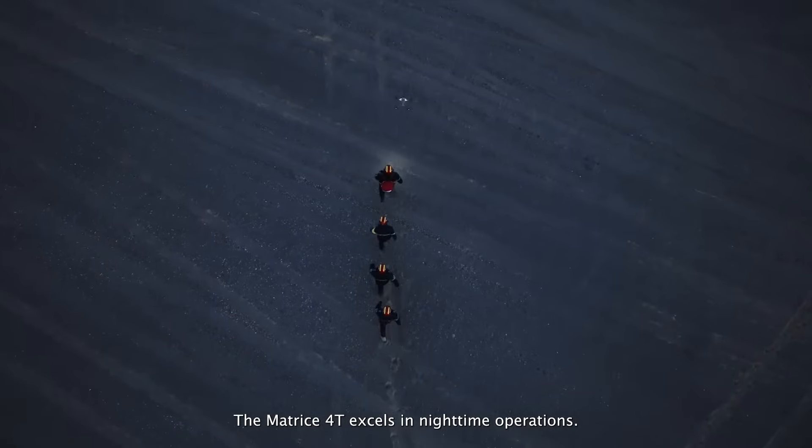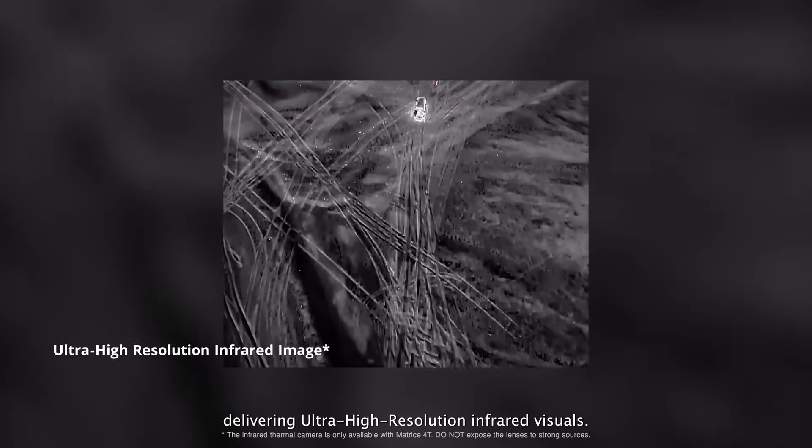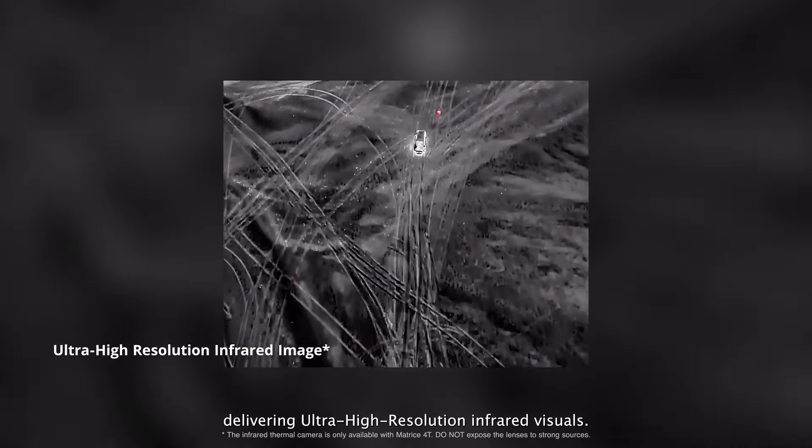The Matrice IV T excels in nighttime operations. Its advanced computing power enhances thermal imaging, delivering ultra-high resolution infrared visuals.